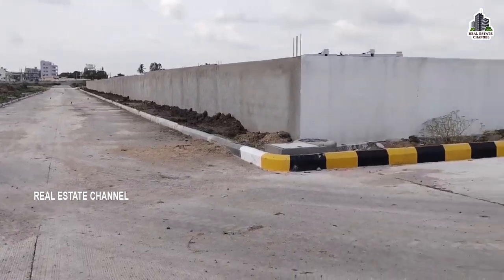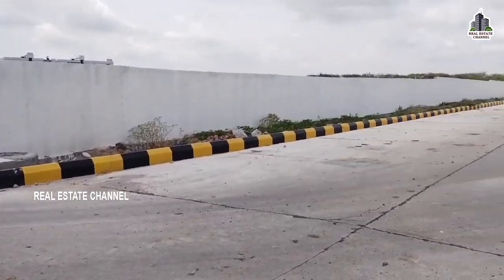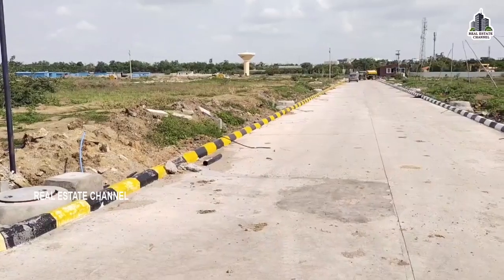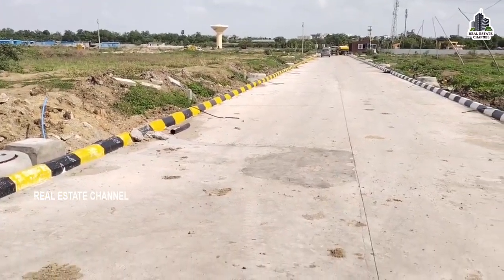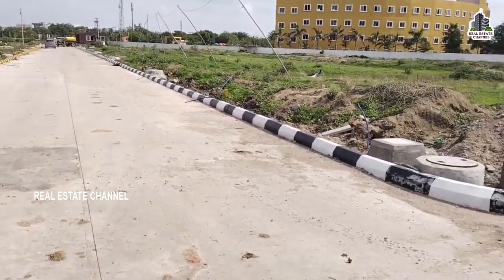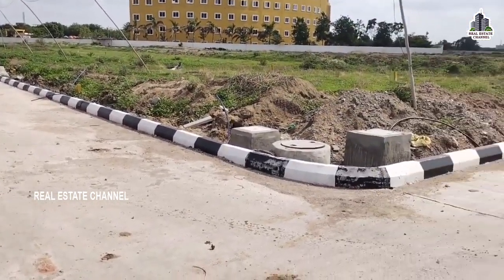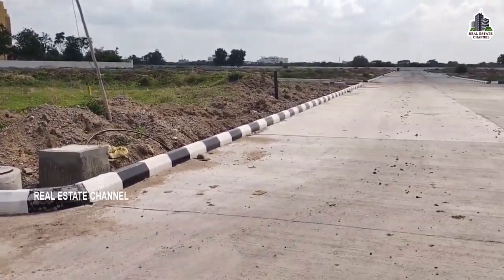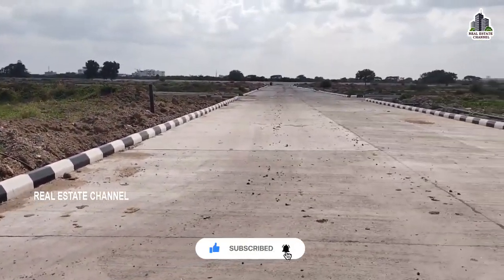We have villages here — Bambalakunta, Sultanpur, and Krishna Red. We also have a village here in 5.5 square yards, near BHL X Road, Miyapur — as described in this video.